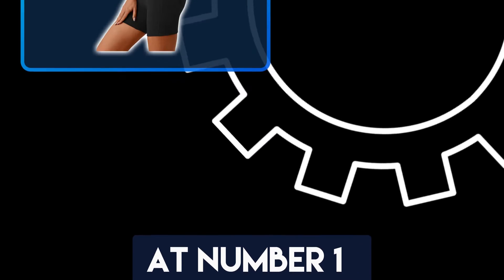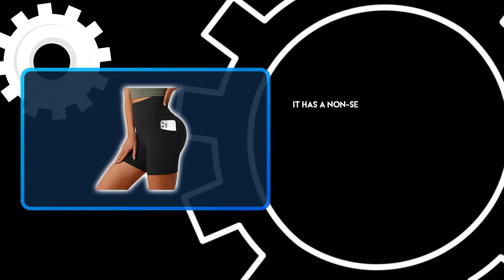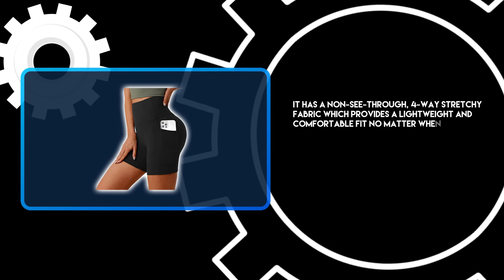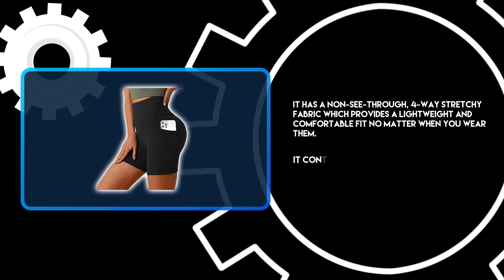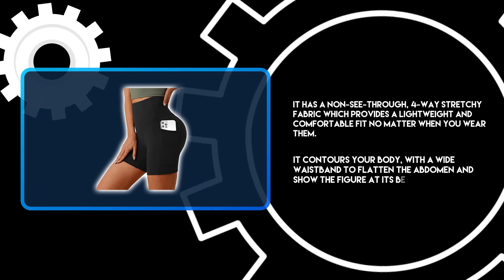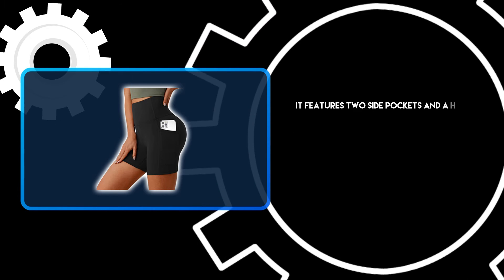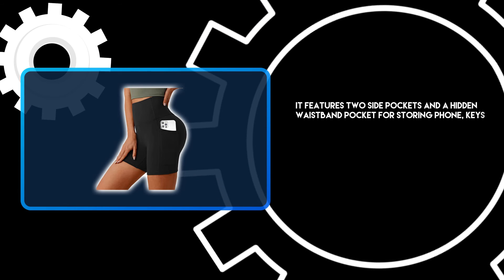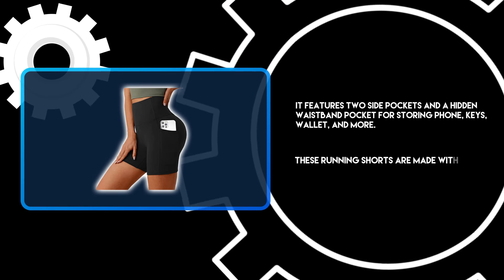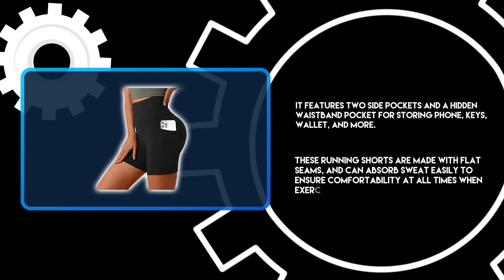At number 1: Let's Fit Biker Shorts for Women. It has a non-see-through, four-way stretchy fabric which provides a lightweight and comfortable fit no matter when you wear them. It contours your body with a wide waistband to flatten the abdomen and show the figure at its best. It features two side pockets and a hidden waistband pocket for storing your phone, keys, wallet, and more. These running shorts are made with flat seams and can absorb sweat easily to ensure comfortability at all times when exercising.